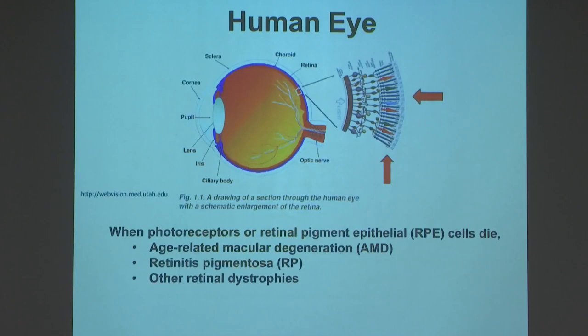What I've been doing for the last several decades is looking at what happens when the photoreceptor cells and their support cells — the retinal pigment epithelium cells — die. Some of the bigger diseases in our field that involve that kind of cell death are age-related macular degeneration or AMD, retinitis pigmentosa, and lots of other retinal dystrophies.